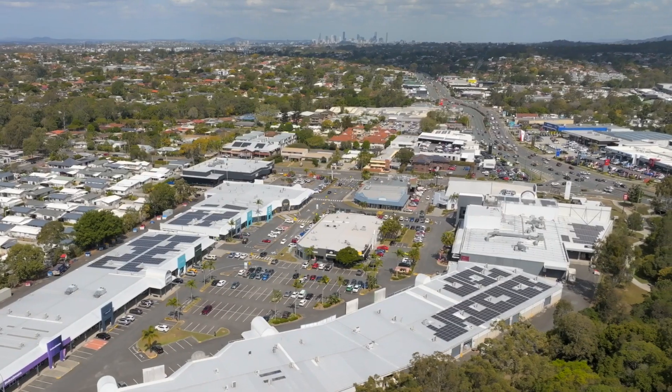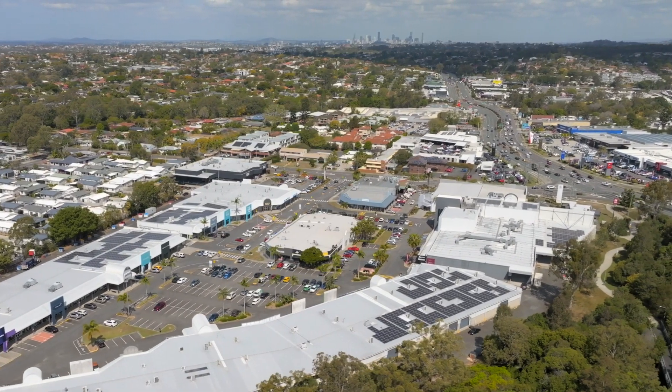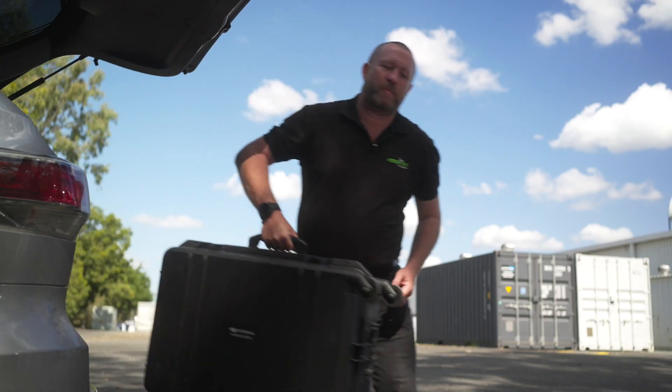Hi everyone, Jamie here from the Green Sky Group and today we're going to be doing an inspection of a massive solar array system at a homemaker centre here in Brisbane. The property managers have called us out after they suspected possible hail damage from a recent storm event.